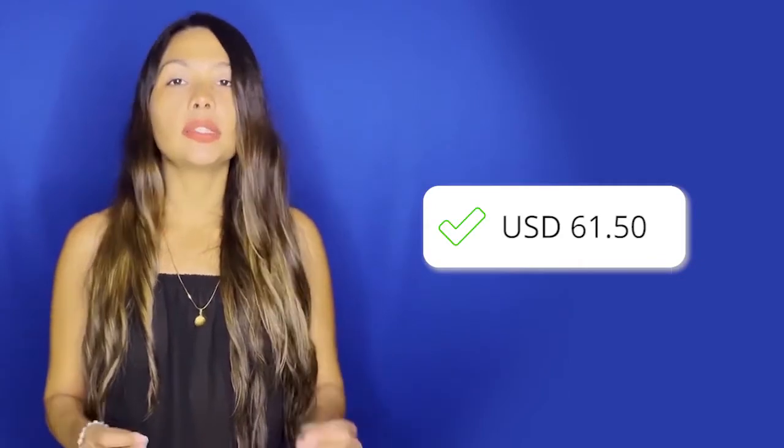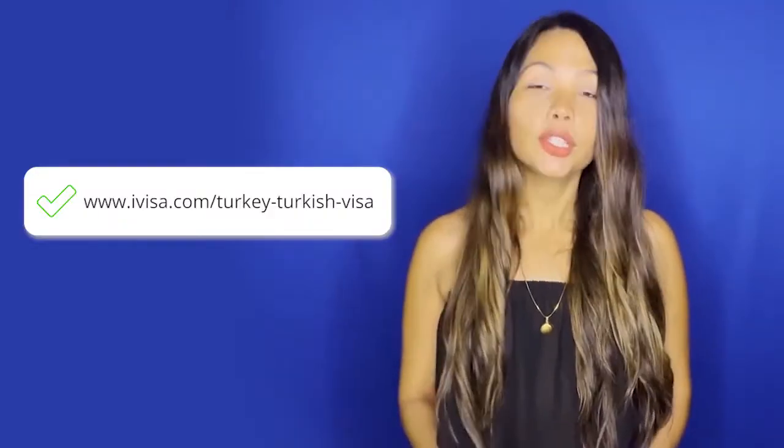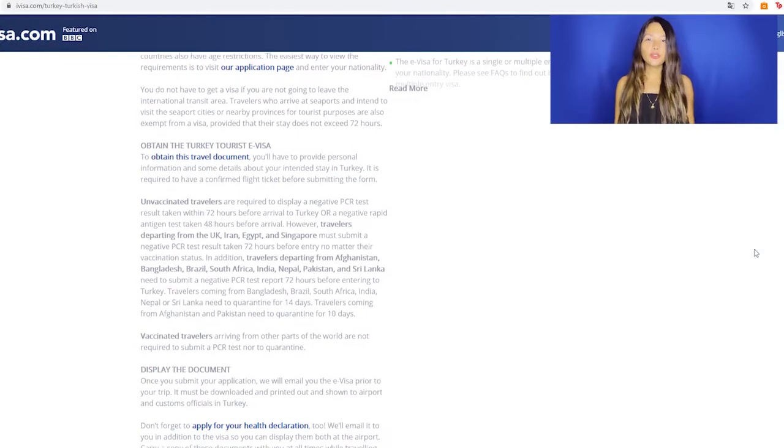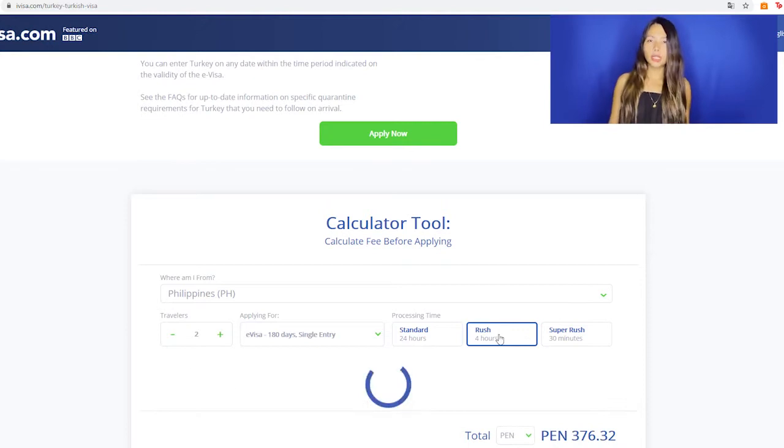The price will also depend on your nationality. For example, if you're a Canadian passport holder, the government fee will be $61.50 American dollars. But if you are from the U.S., it will be $10 less. For some nationalities, this e-visa can be completely free. So if you want to calculate the cost of your e-visa, just go to www.ivisa.com/turkey-turkish-visa and scroll down until you find the calculator tool. Then place your nationality, the number of travelers, and the type of visa. You can also change the currency to see the amount in your own.